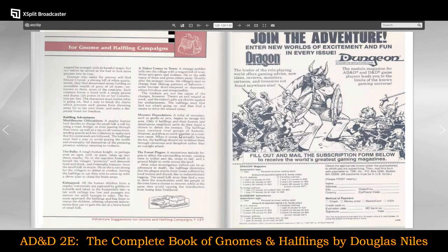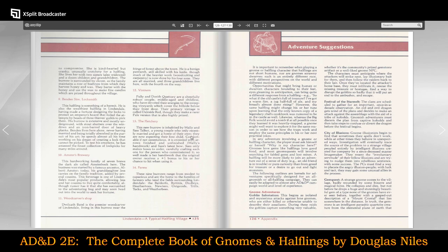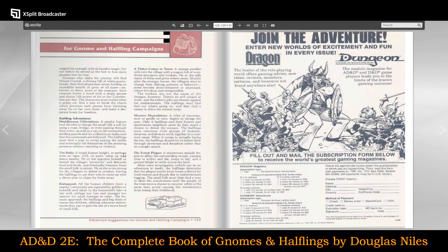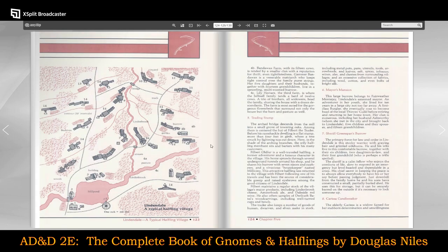Halflings take us all the way up to page 127, so the book is split roughly 50-50 between the two races.